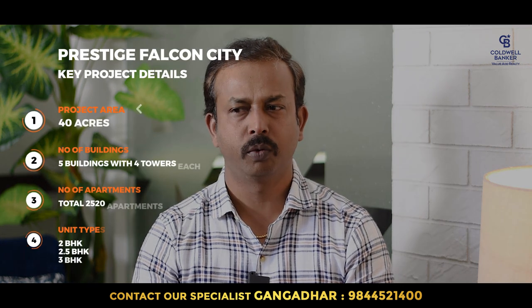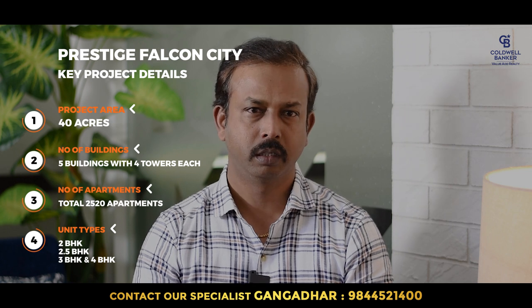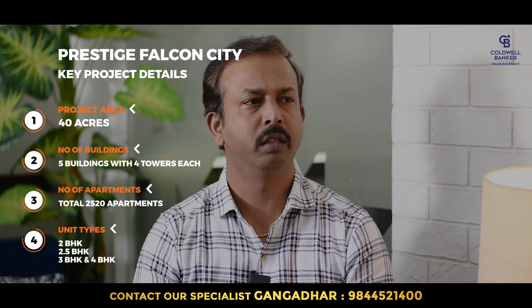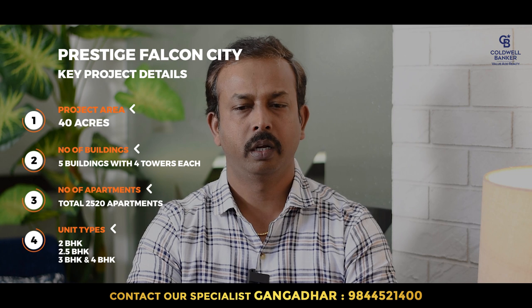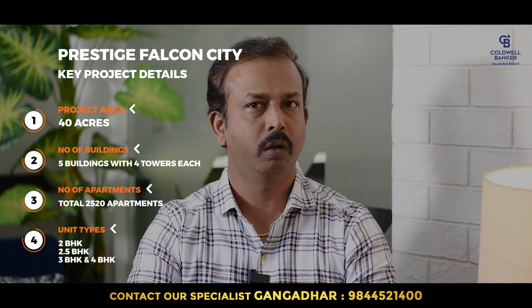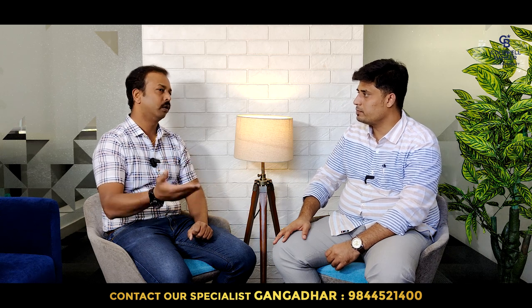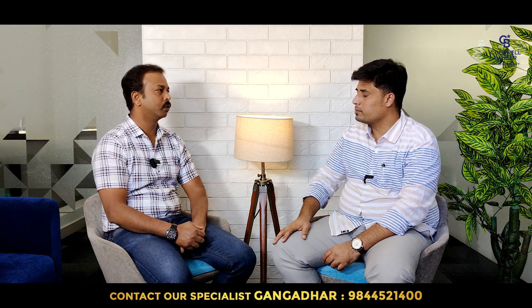Falcon City is on close to 40 acres of land with five buildings, each having four towers — totaling around 2,550 apartments. It comes with two, two-and-a-half, three, and four bedroom configurations. Two bedroom sizes range from 1,200 to 1,274 square feet. Two-and-a-half bedroom is about 1,370 square feet. Three bedroom ranges from 1,600 to 2,100 square feet. Four bedroom is around 2,700 square feet.